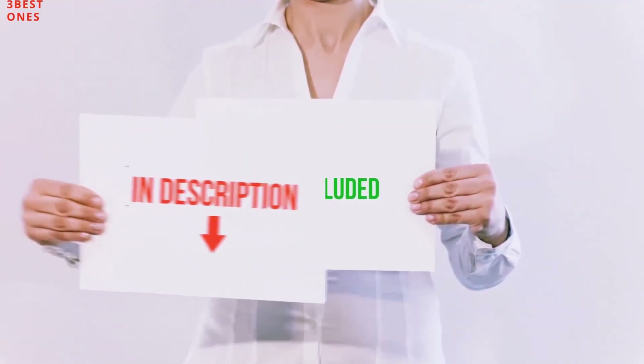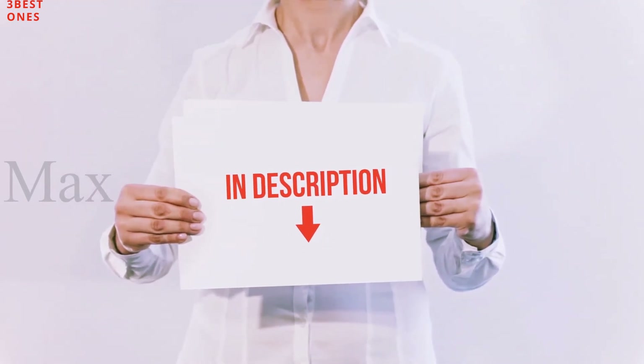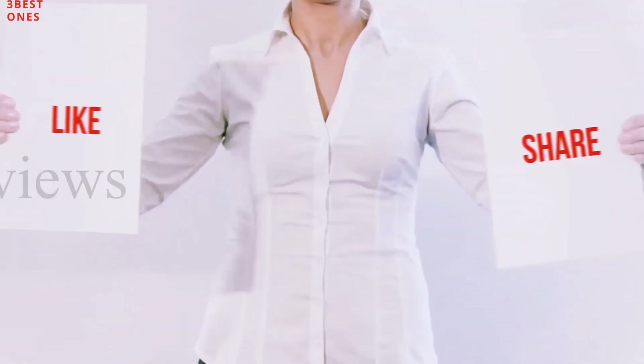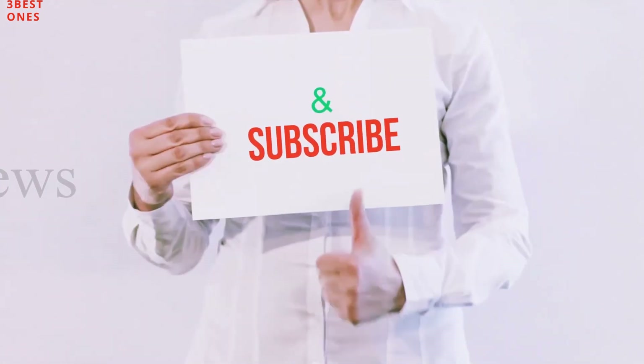All of these items are available on Amazon — I have included all the links in the description. You can check out those links for more information and the latest price. Thank you for watching! If you liked this video, please hit the like button, share it with your friends, and be sure to subscribe.